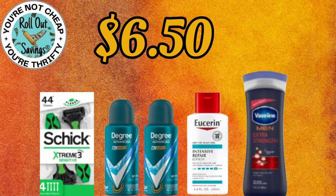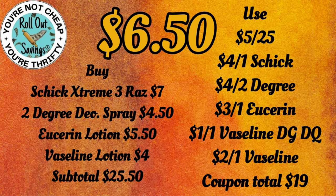This next deal is going to be $6.50. You're going to get your Schick Extreme 3, two of the Degree Sprays, the Eucerin Lotion, and the Vaseline Lotion for just $6.50.